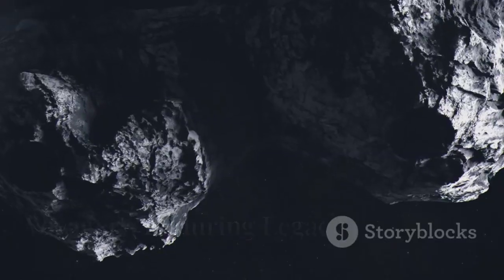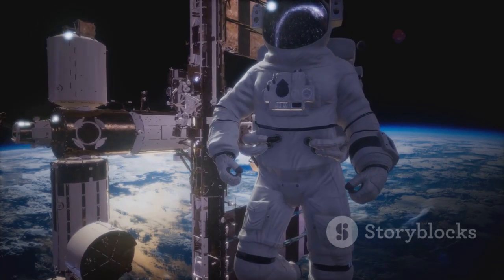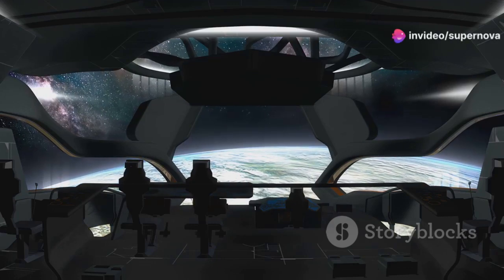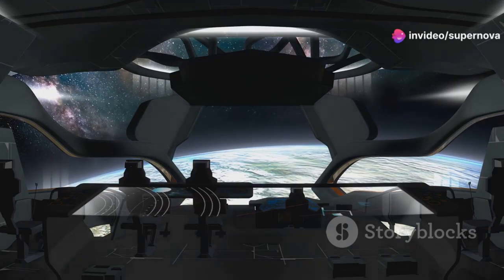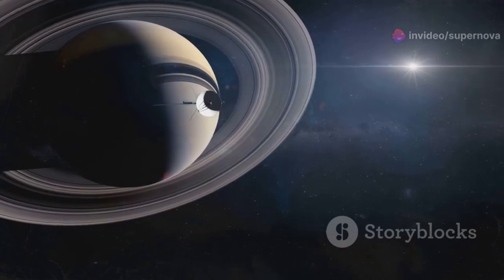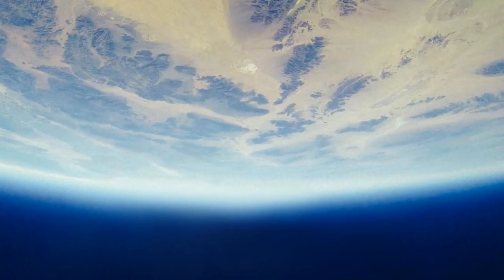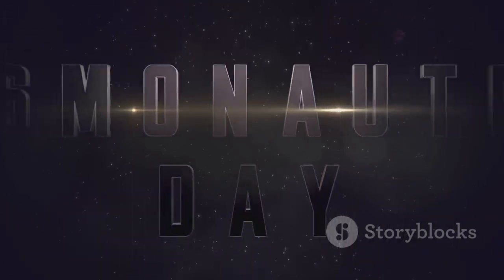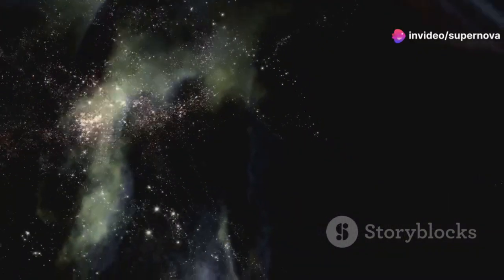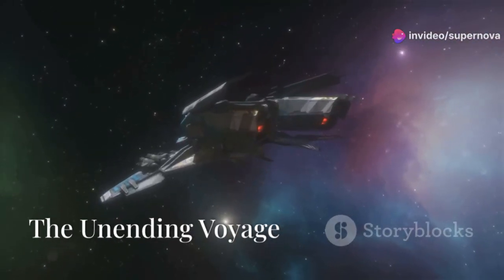Voyager 1's mission is coming to an end, but its legacy will live on. It has inspired generations of scientists, engineers, and dreamers, showing us the power of human ingenuity. It has expanded our understanding of the universe and given us a new perspective on our place in the cosmos. Voyager 1 is a testament to the human spirit of exploration — a reminder that anything is possible if we dare to dream big.